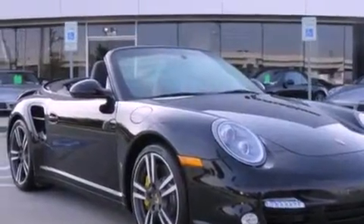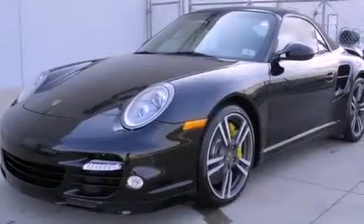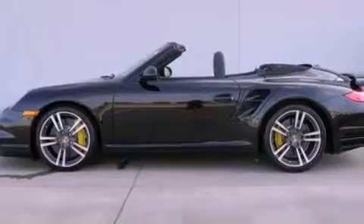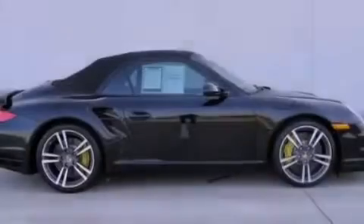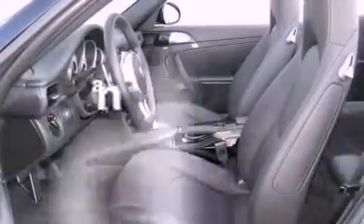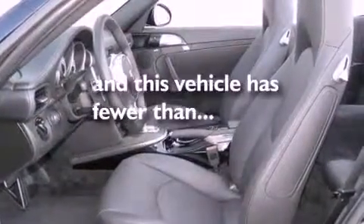Its top features include heated seats, air conditioning with automatic climate control, a navigation system, XM satellite radio, a passenger side vanity mirror, a security system, front fog lights, a traction control system, a split folding rear seat, and this vehicle has fewer than 2,000 miles on the odometer.